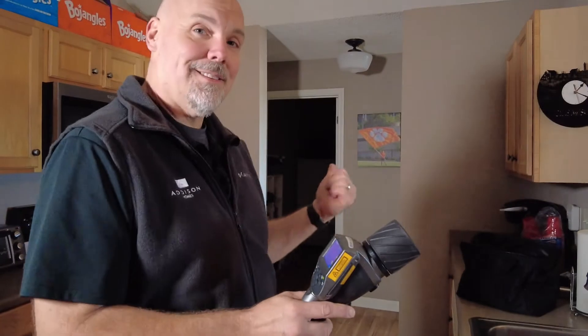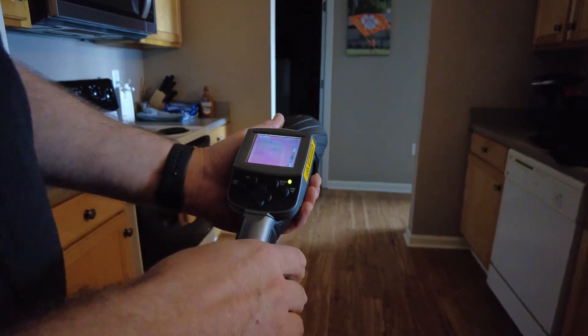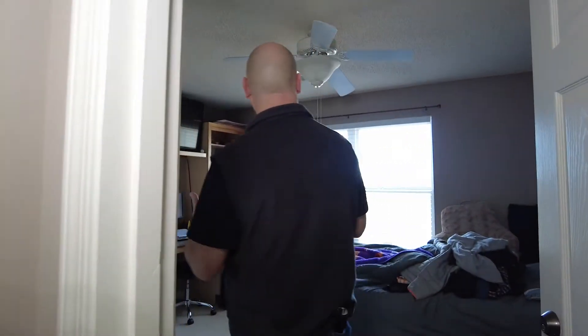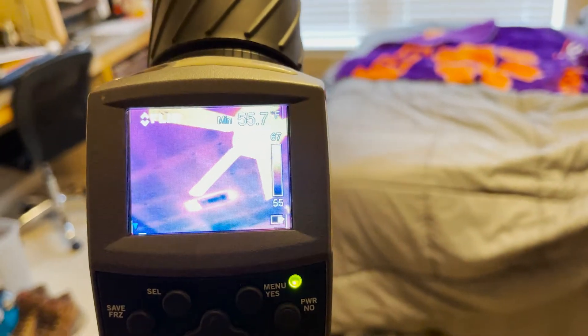However, when we step back to the bedroom where we've had some comfort complaints, the story is completely different. As we come back here, we're seeing with the infrared camera that our ceiling temperature is getting a lot colder, which tells me we probably either have very poor insulation up top, or no insulation in the attic at all. Coming into this bedroom where the complaint has been, we're seeing extremely cold temperatures — about a 10-degree difference in surface temperature on the attic ceiling versus the rest of the apartment. So we're going to go up to the attic and see what we find. I bet we'll find areas with little or no insulation.